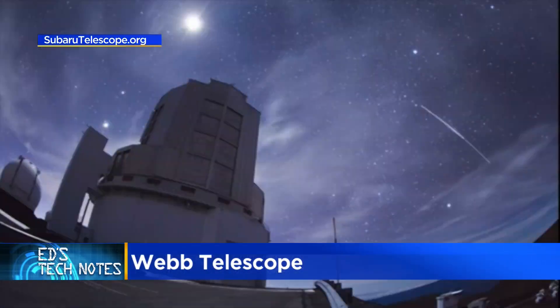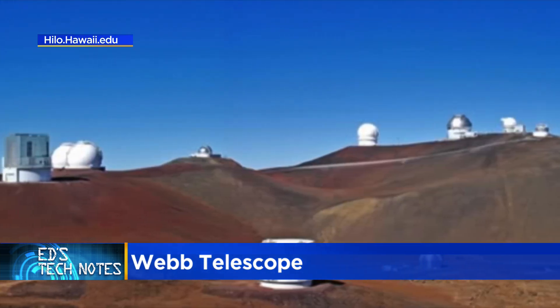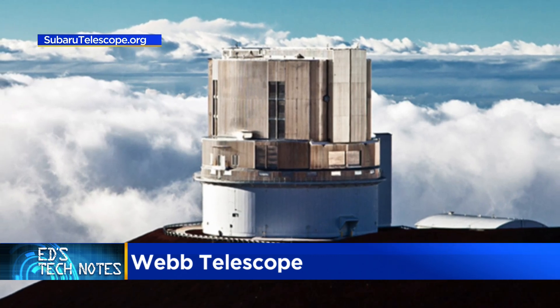First of all, why have space telescopes? One reason is the blurring effect of Earth's atmosphere. That's why many observatories like the Subaru telescope are at high altitudes. 13 scopes are in Hawaii's Mauna Kea at 13,500 feet, and I've had a chance to visit.